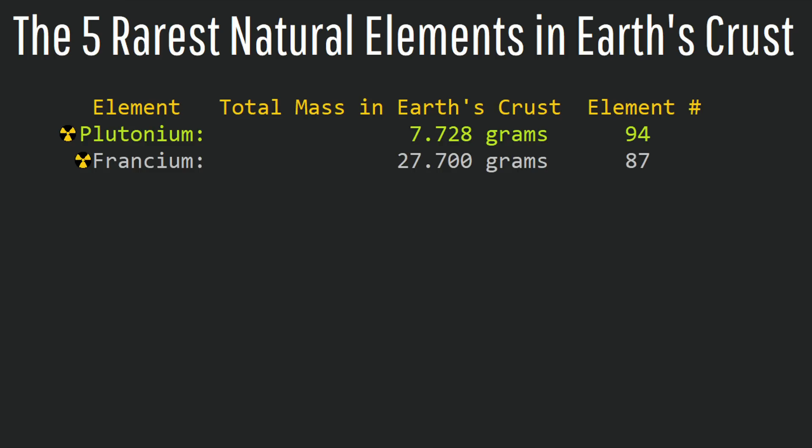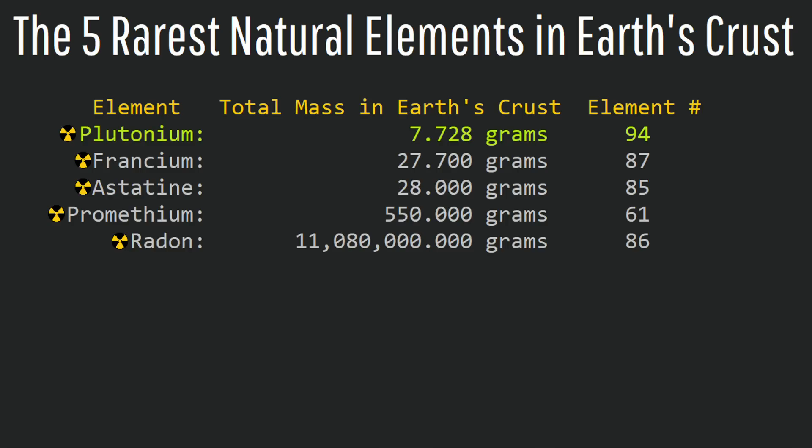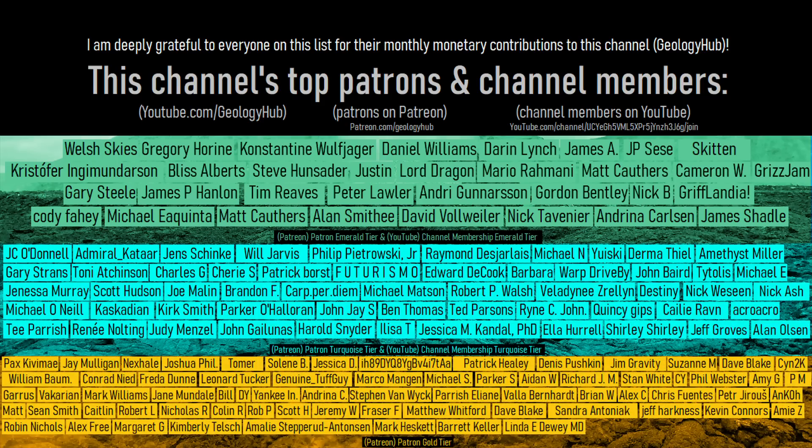Thus, plutonium is the rarest naturally formed element which exists in the Earth's crust. As a final note, I would like to thank this channel's patrons on Patreon and channel members on YouTube.